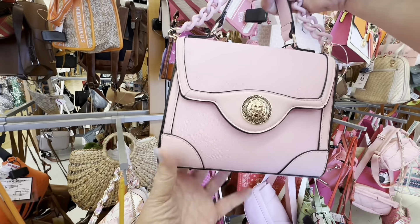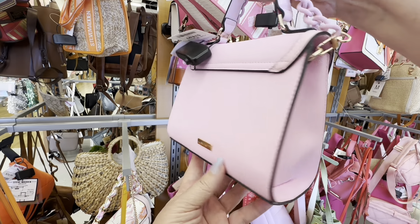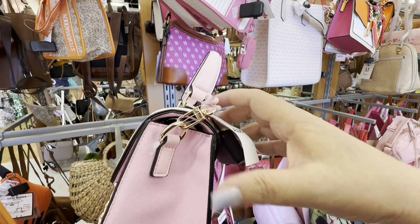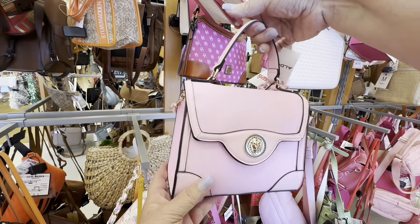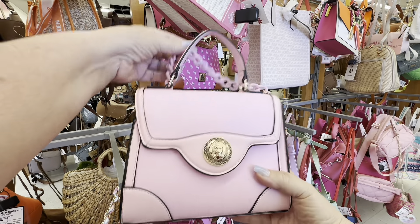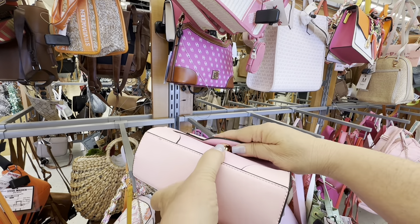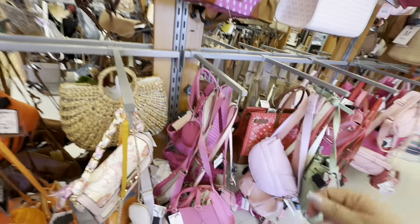And then we get into something that looks like Versace — I know it's not Versace, but it looks like it. It's got a little medallion and a little colored chain on it. It was $34.99. Look how cute that looks. And if you're just going out for a nice spring day, that is a cute purse. I really liked that one.